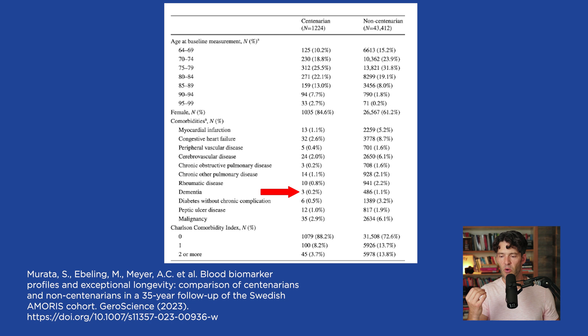Only 0.2%, or three centenarians, had dementia, compared to 1.1%, or 486 subjects, among non-centenarians. Anyone in healthcare will tell you the number one reason people over 65 need assisted living and nursing homes is because they're deconditioned — they have diabetes, prediabetes, hypertension, and dementia. These are the most common conditions. They're frail, have metabolic challenges, and their cognitive decline is probably a consequence of underlying cardiovascular disease and metabolic dysfunction. We'll continue reviewing biomarkers and their associations with reaching the 100th birthday.